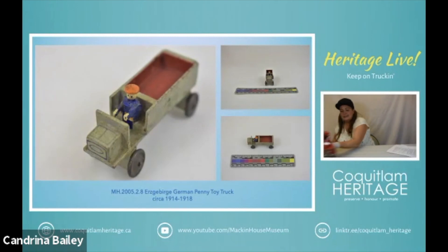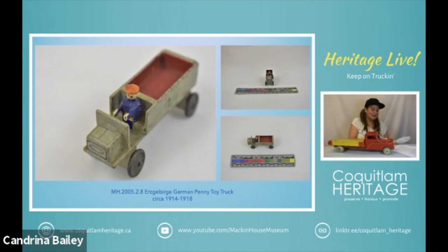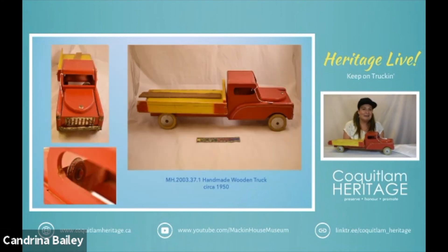Next we have this one which is a little bit bigger, a little worse for wear, but again one of my favorite items in our collection. It has local provenance as well. It was handmade in about 1950 for the Foyer family and donated by Annette Foyer in 2003.